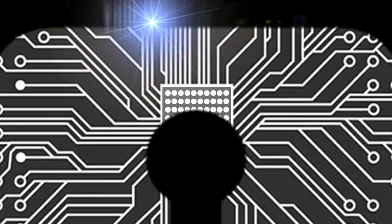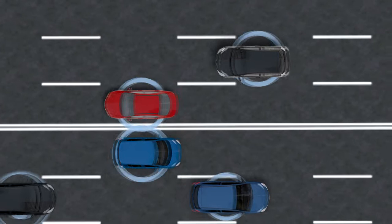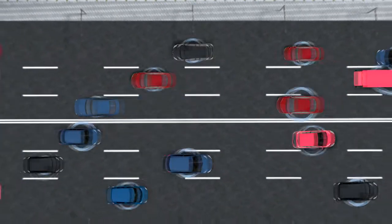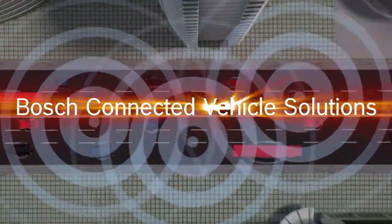The Bosch connected vehicle ecosystem will open up new possibilities that will radically change mobility and its technology, making driving safer, smarter and more secure. Bosch. Invented for life.